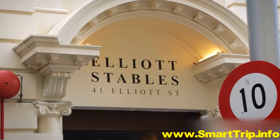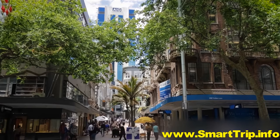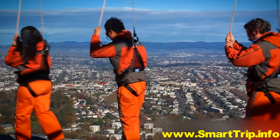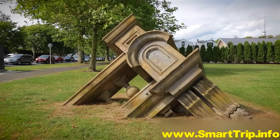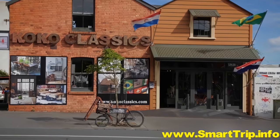Enjoy breakfast in the Elliott Stables, an old Renaissance style warehouse, and then walk along nearby Queen Street. Then head out and explore the city's major attractions. Outside the Central Business District, visit the trendy shops and restaurants of Ponsonby, Auckland's hippest strip.